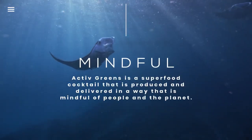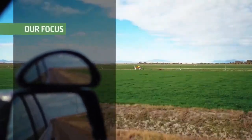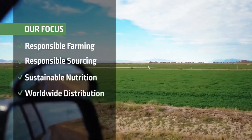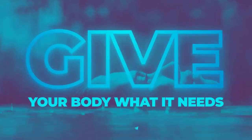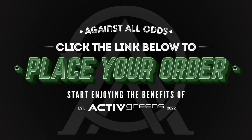Active Greens is a superfood cocktail that's produced and delivered in a way that's mindful of people and the planet. Our focus is to bring you a product that's based on responsible farming and sourcing practices — this is our way of providing sustainable nutrition to the world. We formulated Active Greens so that you can give your body what it needs every day. Click the link below to place your order and start enjoying the benefits that this amazing supplement will bring into your life.